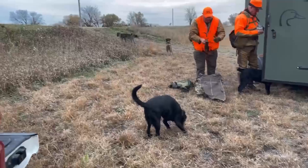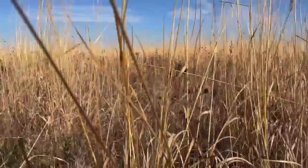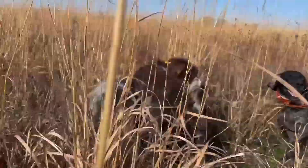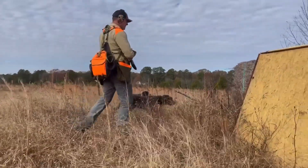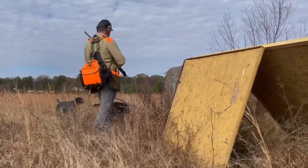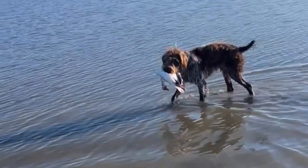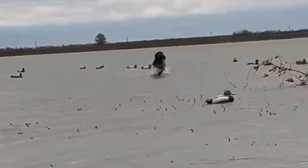Let's talk about their physical characteristics. German Wire-Haired Pointers are medium to large dogs, usually weighing between 50 to 70 pounds. They have a distinctive wiry coat that's water-resistant and provides protection against thorns and briars, making them perfect for rough terrain. That coat isn't just for looks — it's functional, and it's one of the reasons these dogs are such great all-weather, all-around hunters.